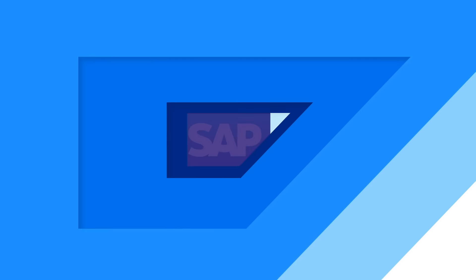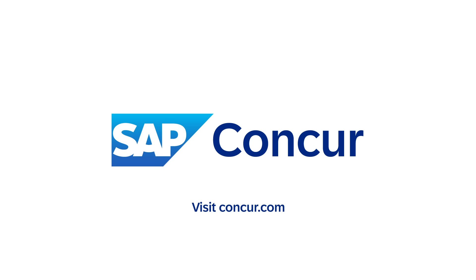To learn more or sign up for a free trial, check out SAP Concur Solutions online. I'll see you next time. Bye.